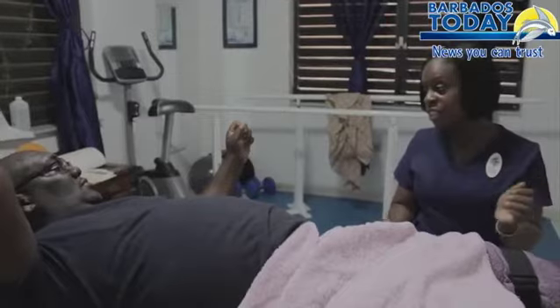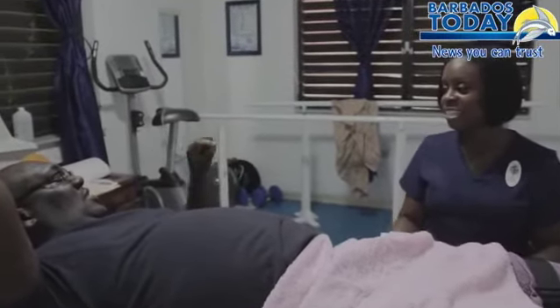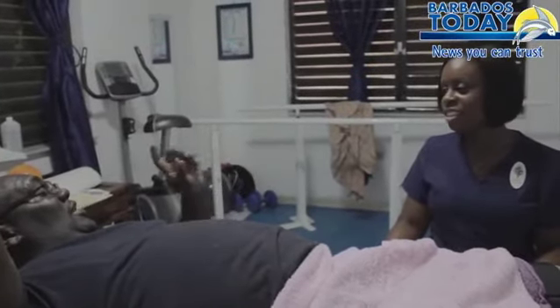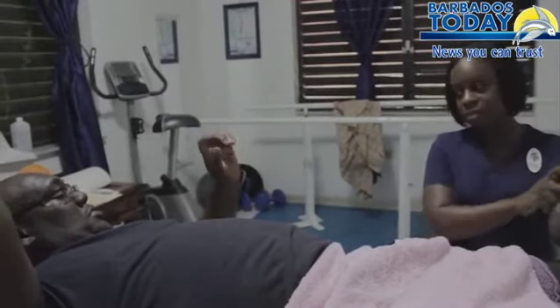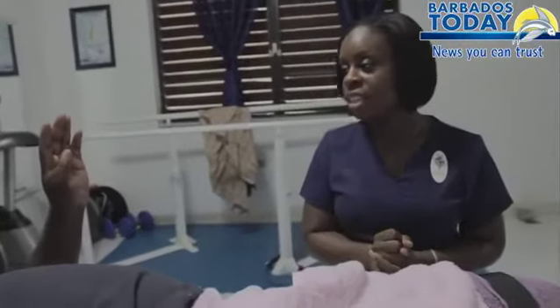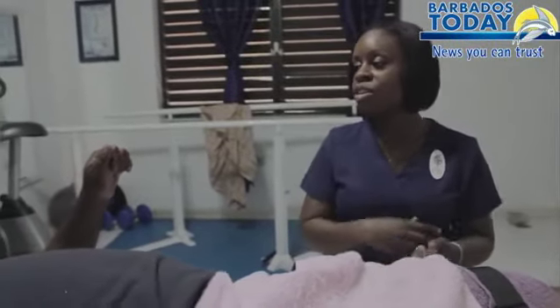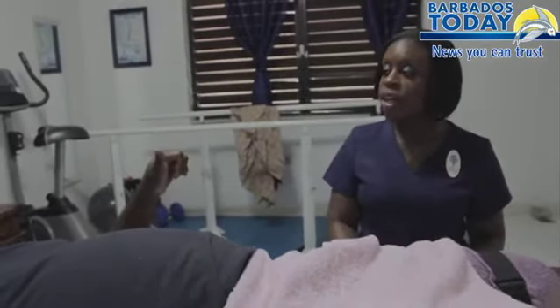You get carpal tunnel syndrome. There's De Quervain's — so the thumb. De Quervain's is a tendinitis in the tendons by your thumb. The tendon sheath gets inflamed and tight, so when you extend and flex your thumb, it hurts.